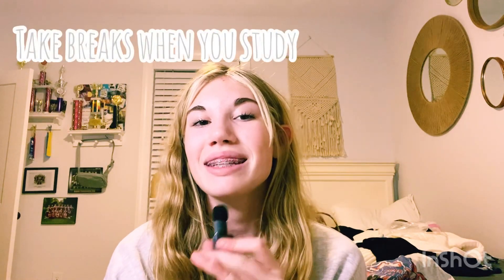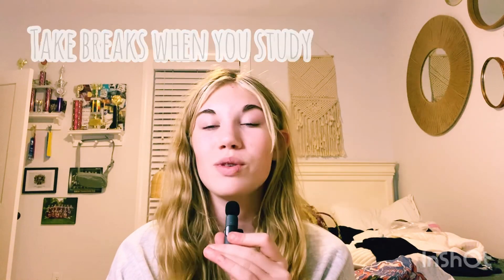Number 4 is take breaks when you study, because when you cram everything into your brain, your brain is going to forget a lot of it. So take breaks — like study for 10 minutes, then take a 5 minute break, then study for 20 minutes, then take a 15 minute break.